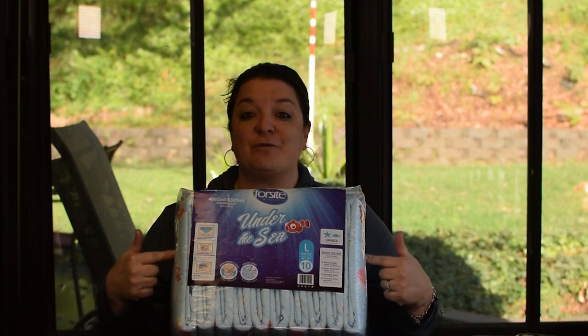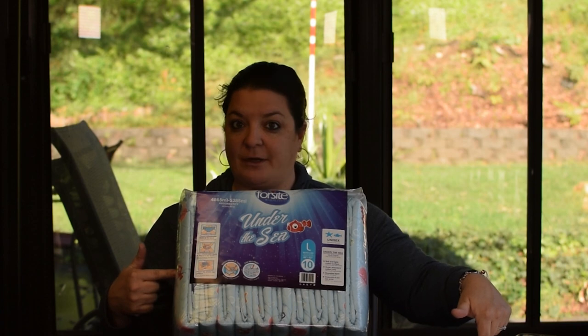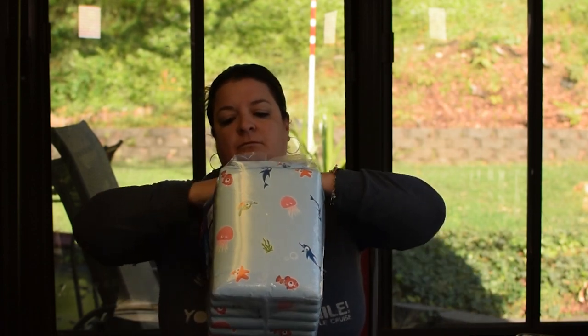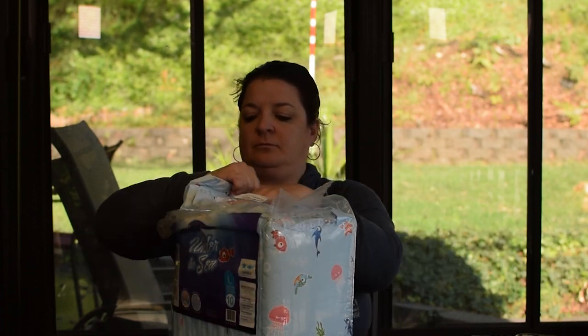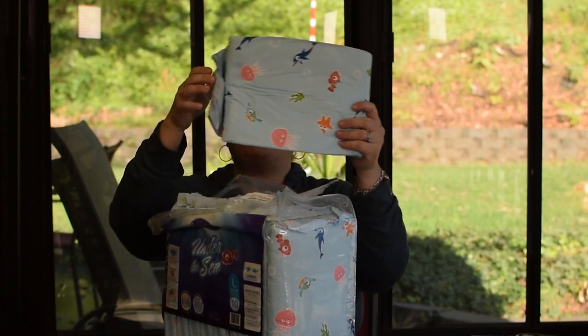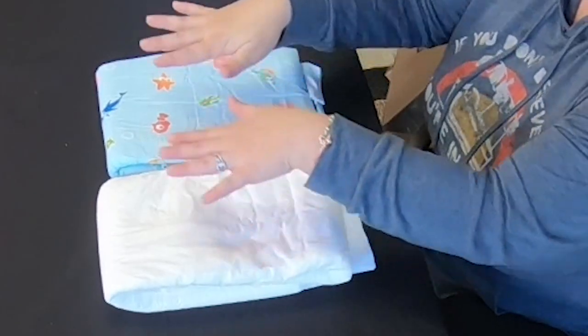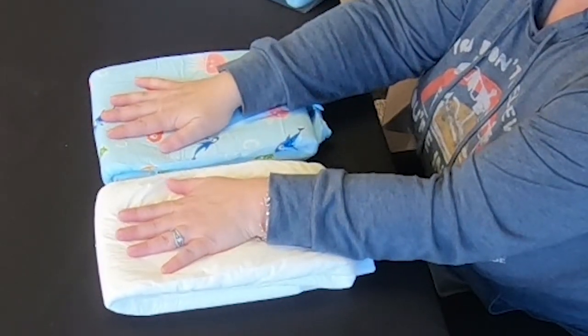The next step of our standardized review is to go ahead and compare one of these Under the Sea diapers to a Dry 24/7. For those of you that haven't seen our fluffing video yet, make sure you go back and watch that, because these come out super flat just like any other diaper out of the packaging. Here it is next to a Dry 24/7. I would say it's pretty comparable in thickness.